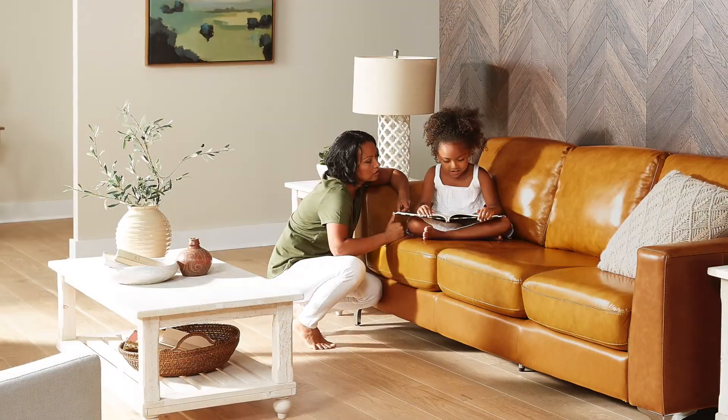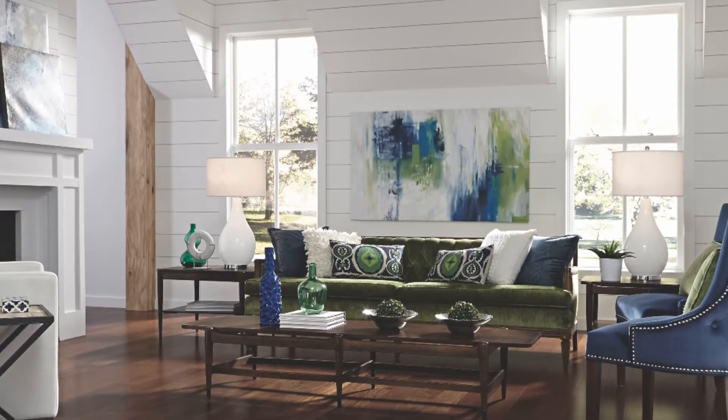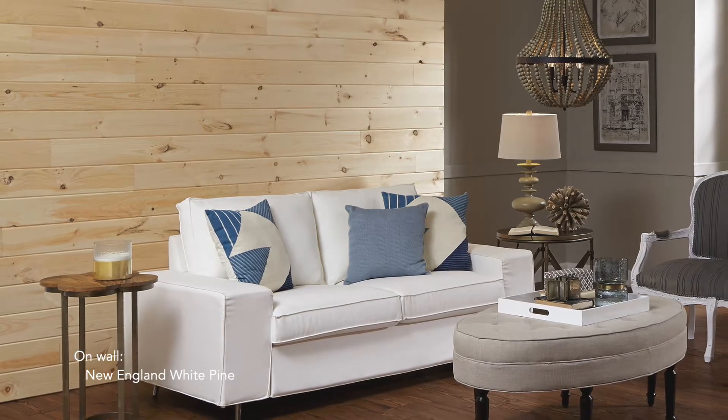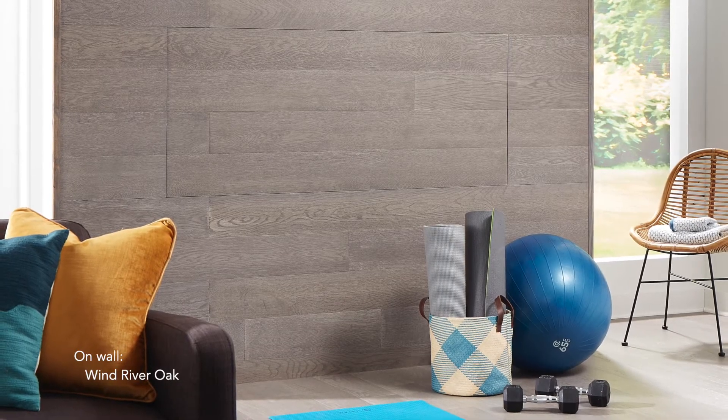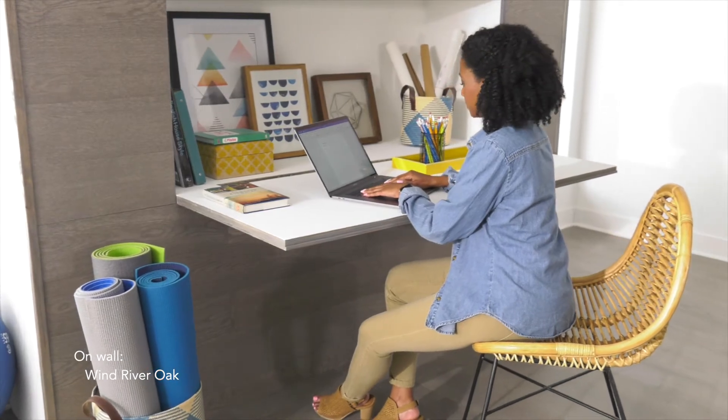Or create your own look with over 100 floors that can be installed on walls. Whether you're styling for a classic farmhouse look or want monochromatic flooring and walls, we have everything you need to create the look you love.